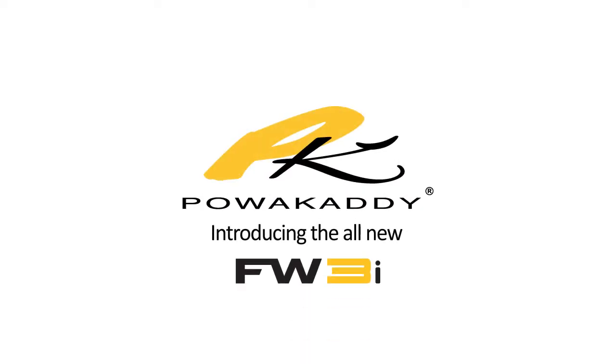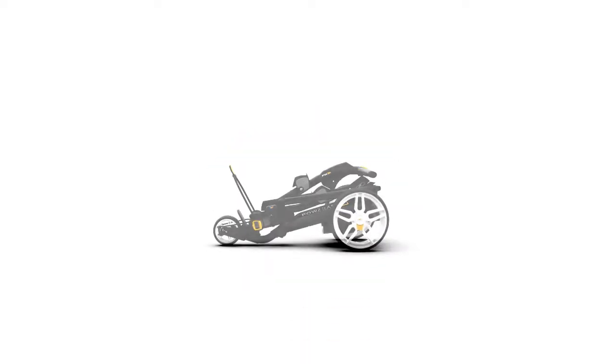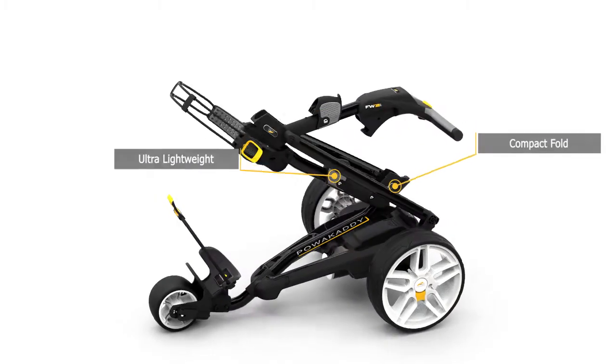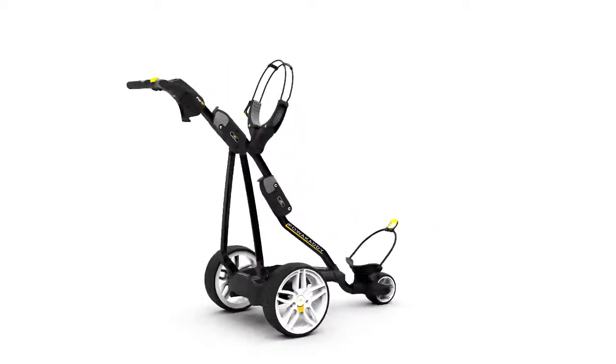Introducing the all-new Freeway FW3i from PowerCaddy. The ultra-lightweight frame with simple-to-fold system makes it a perfect entry-level trolley.